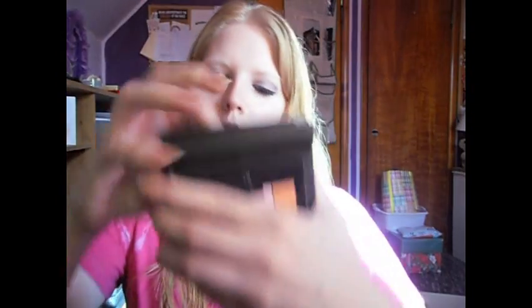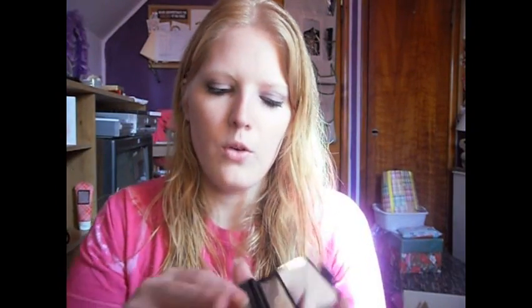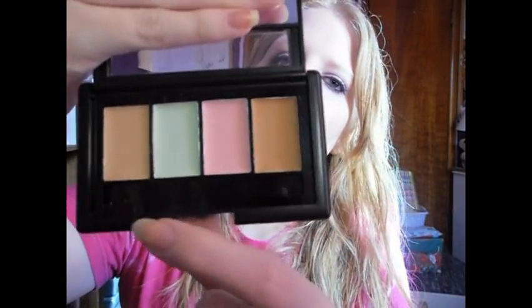The Corrective Concealer Studio. Comes in a nice little package — it even has a mirror. There are four corrective concealers, and it even comes with a little concealer brush. It comes with a green, a pink, a light orange, and a darker orange. I'm excited to use those. If you guys want a review on any of these things, let me know, but I'm probably going to do a review on most of these anyways.